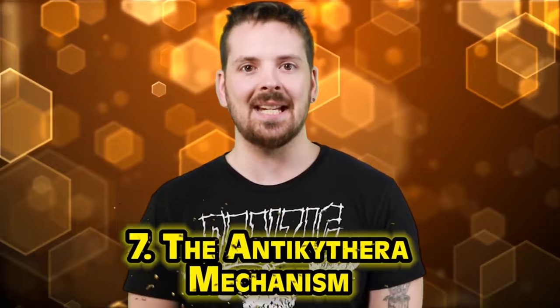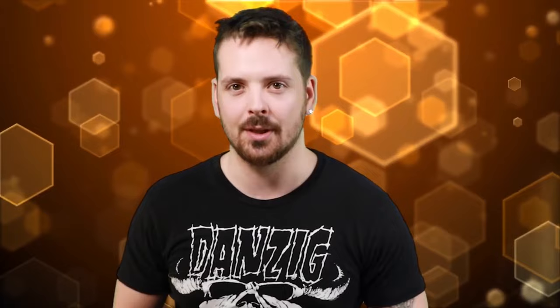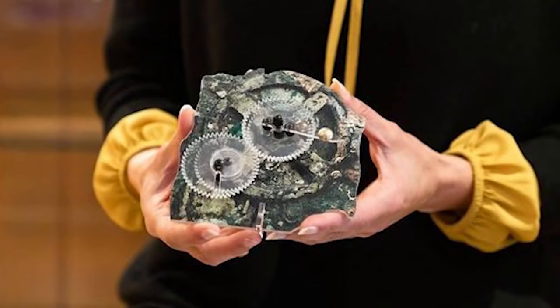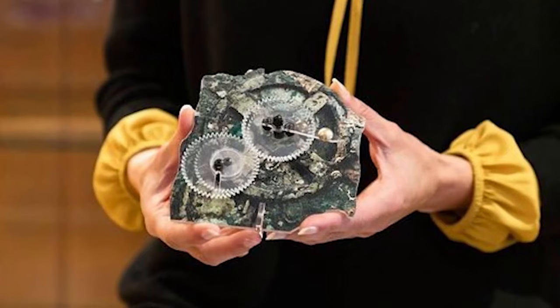In at number seven is the Antikythera Mechanism — one of the most amazing artifacts ever discovered. This object was found in 1901 in the wreckage of an ancient ship off the coast of the Greek island of Antikythera. It's believed to have been created to calculate astronomical positions, dated back to around 150–100 BC. It's a complex device full of gears and dials — it almost feels like an ancient computer.